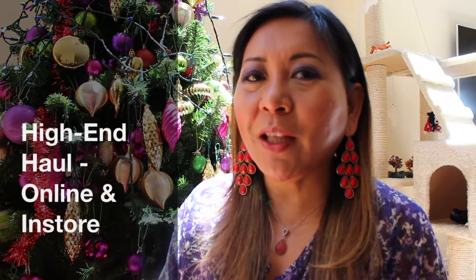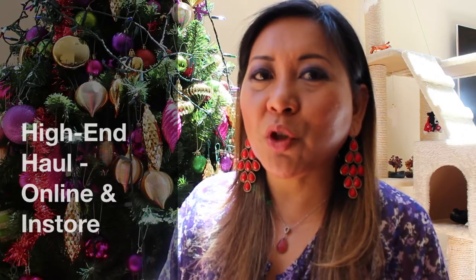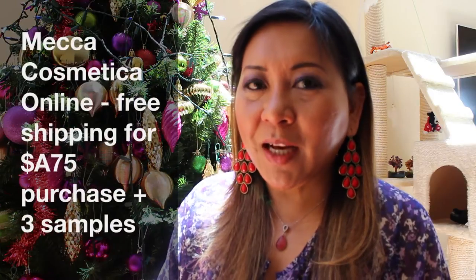Hi everyone! Welcome back to my channel. This is Marisa. Today I will be talking about some of my online purchases. I've got a few products here from Mecca Cosmetica and some from Strawberry Net. I'll start off with my purchase from Mecca Cosmetica.